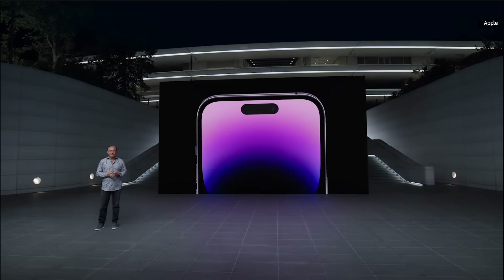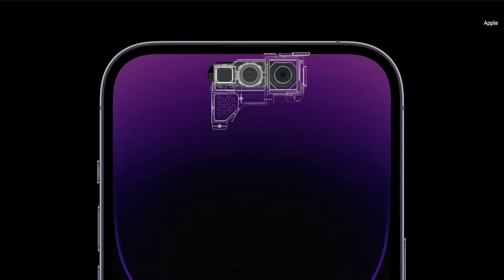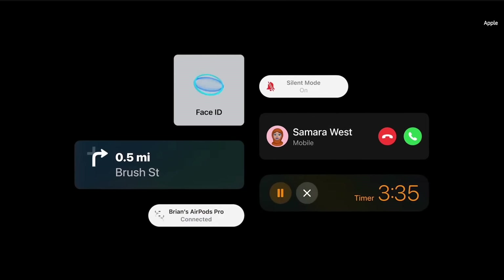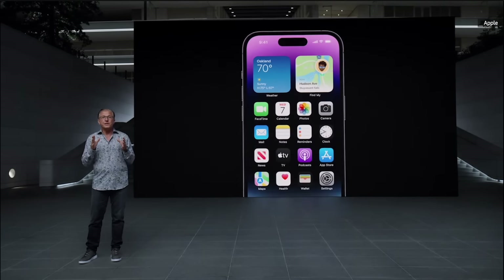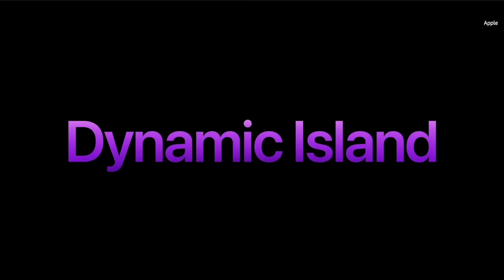Our Pro models feature beautiful and strong surgical-grade stainless steel, together with our industry-leading durability features, including Ceramic Shield and water resistance. They come in four gorgeous colors: a new Space Black, Silver, Gold, and this all-new Deep Purple. iPhone 14 Pro introduces a new front design that is sure to become iconic. We redesigned all TrueDepth camera components to fit into a smaller size, using 30% less area, and put the proximity sensor behind the display for the first time.